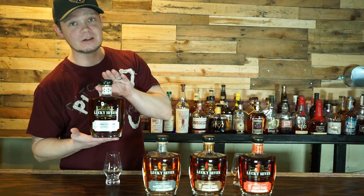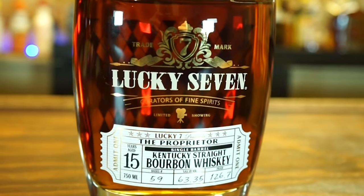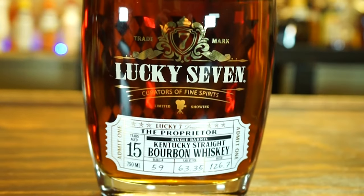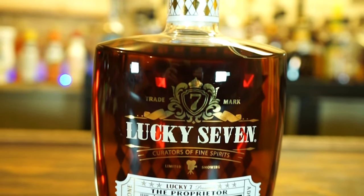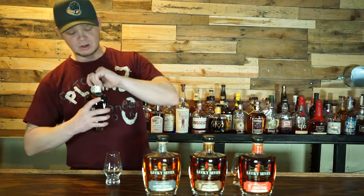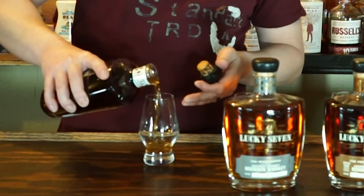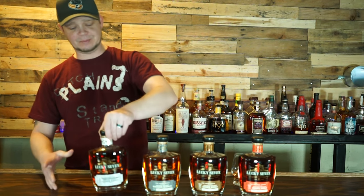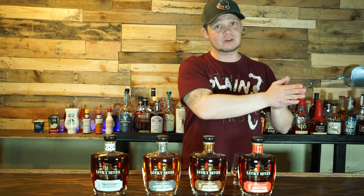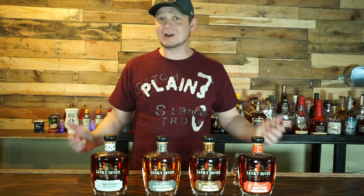Last but certainly not least, the 15-year Proprietor. Now, this one is the real, real workhorse - 126.7 proof. As I said, it is 15 years old. This is the oldest bourbon I have in the bar, and also the most expensive bottle I currently have in the bar. That's a good cork pop. We are going to work our way from my left, your right, toward the 15-year to see how it works and what kind of flavors we got.